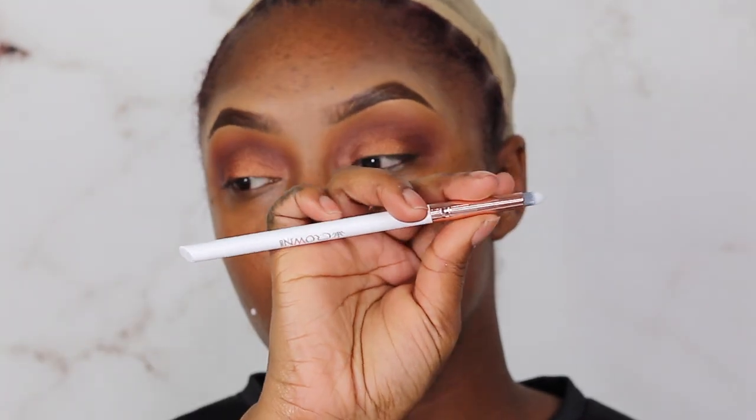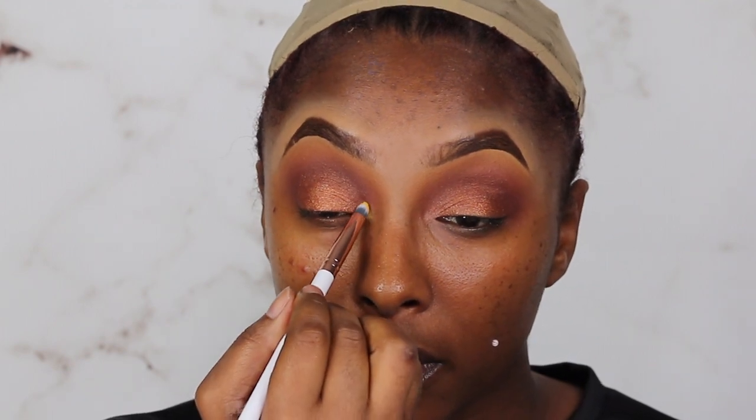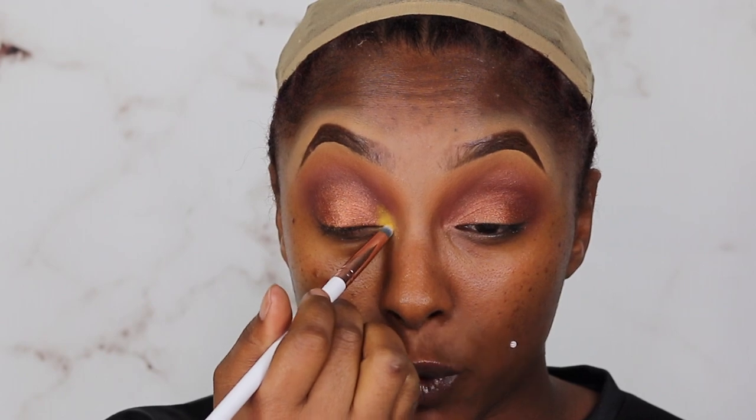Now I want to take 'Oasis' and pop it in my inner corner. I'm going to take my Crown pencil brush and place it right there. I'll go over it again once we do the concealer since the concealer can sometimes kick away the shadow. I want to put it there and then move on to the face so we can pull this all together. So let's go back in with the NYX Pore Filler Base Primer — I haven't tried this and haven't heard anyone talk about it.